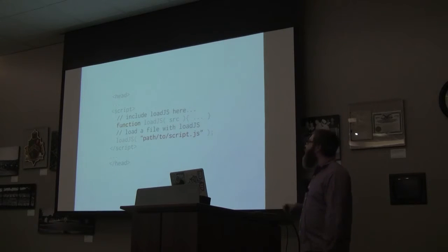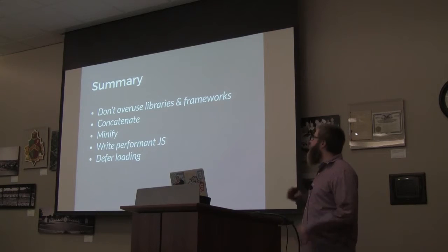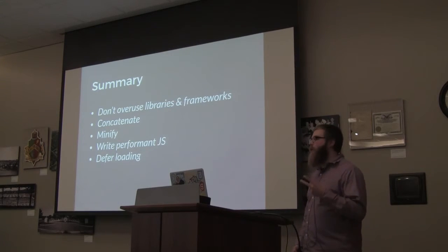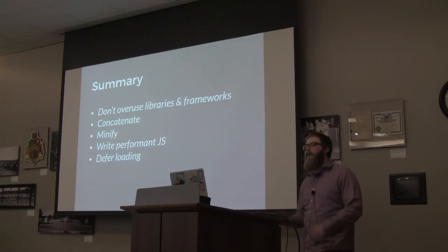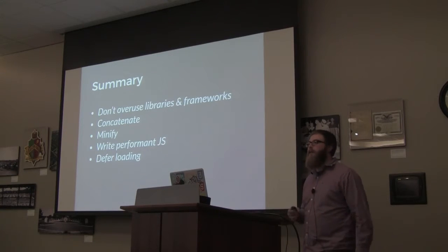To summarize JavaScript: don't overuse libraries and frameworks — be mindful of what you're using. Concatenate to serve only one or two files, and minify to remove white space and shorten variable names. Write performant JavaScript, especially around AJAX and DOM traversal. Defer the loading so that JavaScript doesn't block the rest of your page. LoadJS is currently the best way I've found to load JavaScript, and I've been using it on most projects now.